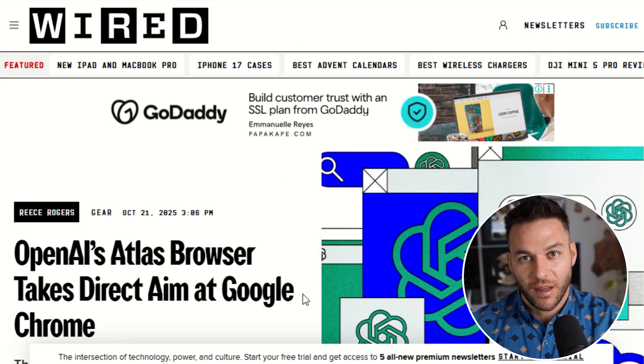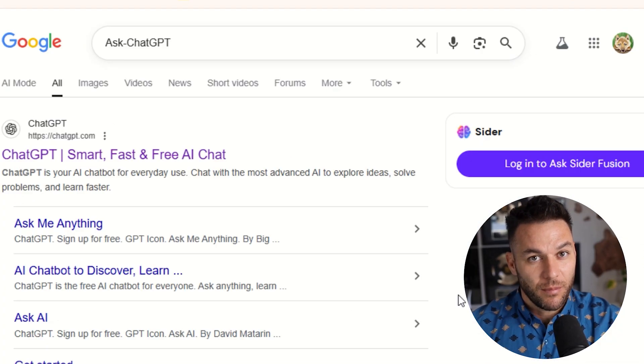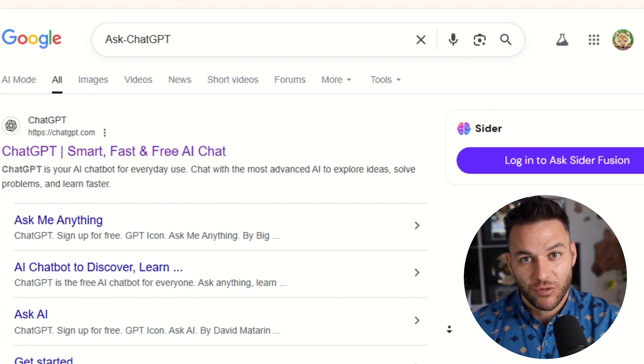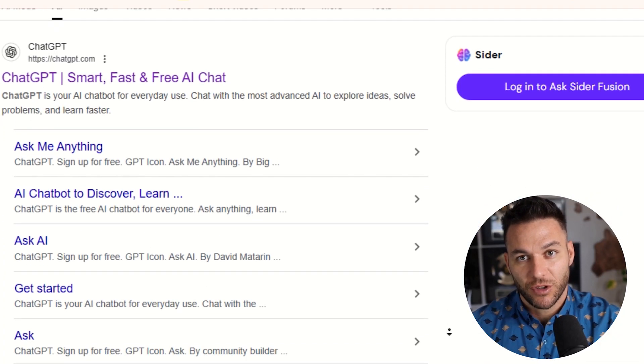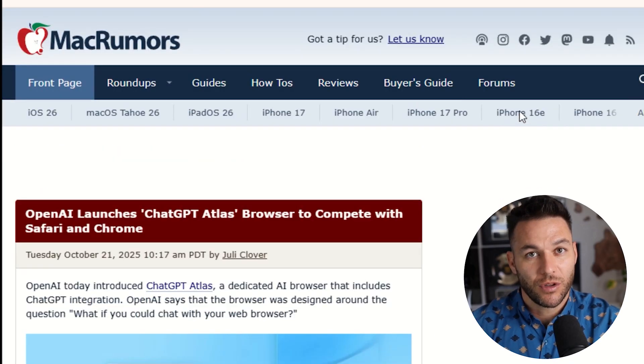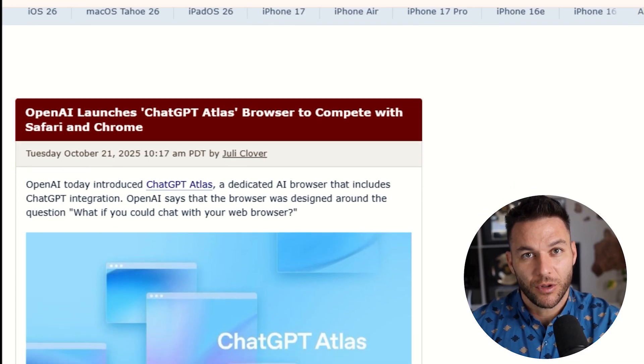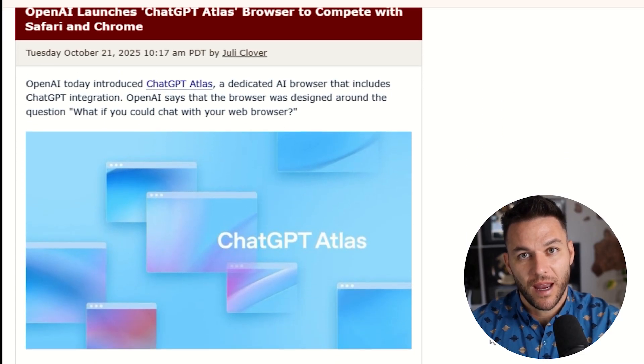Now let's talk about the search bar. When you open a new tab in Atlas, you get something called Ask ChatGPT Search. It's not like Google where you just get a list of links — you get conversational answers mixed with links, images, videos, and news. So if you search for something, you get both the AI explanation and the traditional results all in one place. This is actually how people are starting to search now — they want the answer, plus the option to dig deeper if they need to.